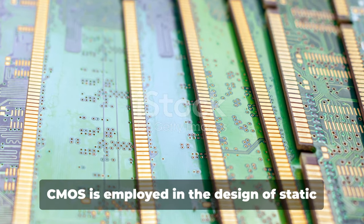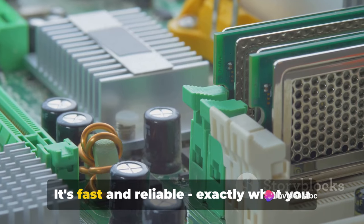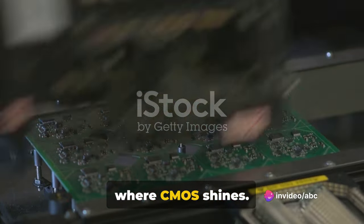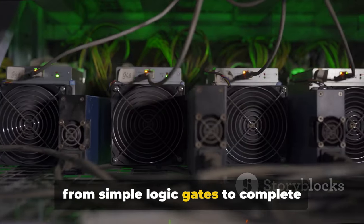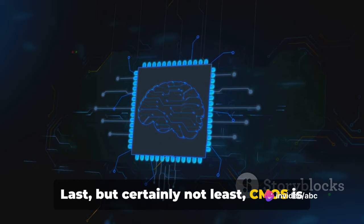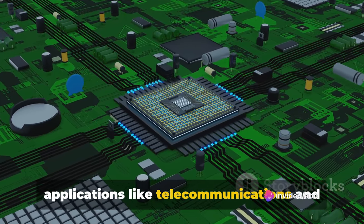Next, we have memory devices. CMOS is employed in the design of Static Random Access Memory, or SRAM — a type of semiconductor memory that uses bistable latching circuitry to store each bit; it's fast and reliable. Digital Application Specific Integrated Circuits, or ASICs, are another domain where CMOS shines. These are custom chips designed for specific applications, ranging from simple logic gates to complete systems on a chip. The low power consumption and high noise margin of CMOS make it an excellent choice for these applications. CMOS is also used in the implementation of analog and mixed signal circuits, which process both digital and analog signals and are crucial in applications like telecommunications and signal processing.